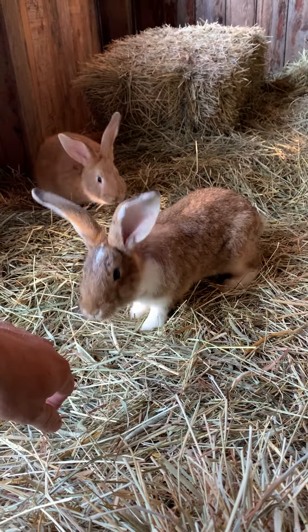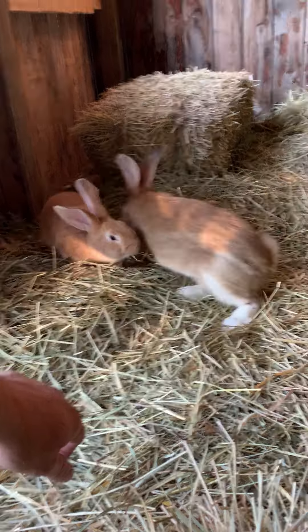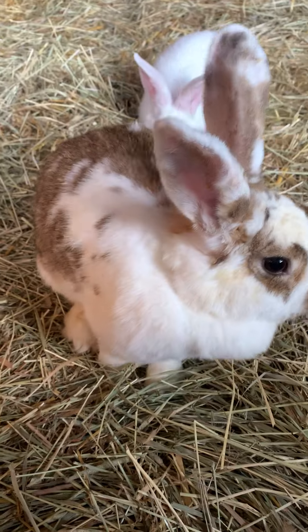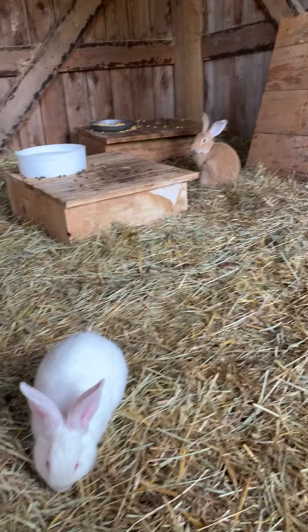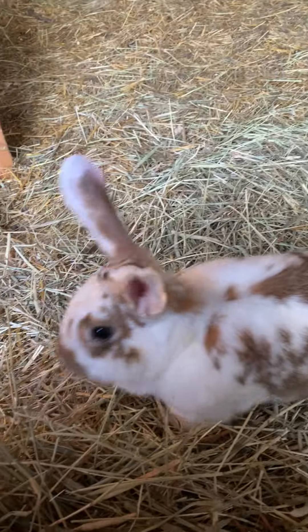Good morning. I'm gonna check on the food bowls, check on the water, and I'm on my way. I gotta check on the chickens. Here you go. Here you go.